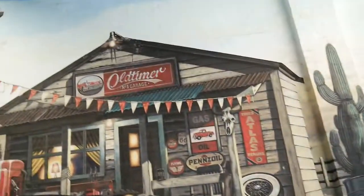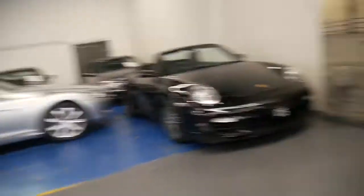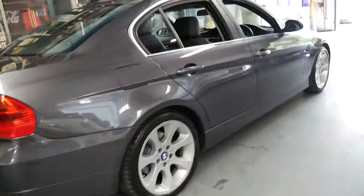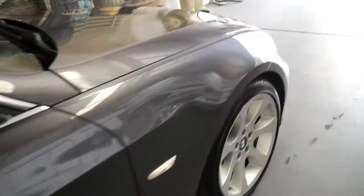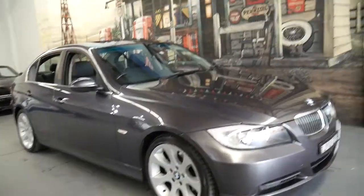Our address is 101 to 103 Illawarra Road in Marrickville. Even though it's a 2005, we can still arrange finance on this car and do a full inspection. You will get a roadworthy certificate and it has good registration in New South Wales. We're open Monday to Friday during normal business hours, Saturday until 1:30, and closed on Sunday.